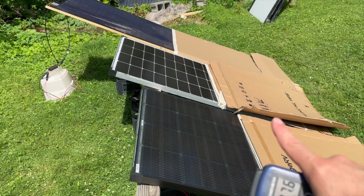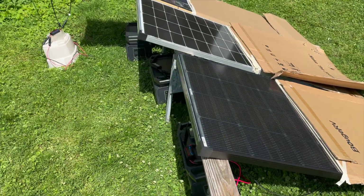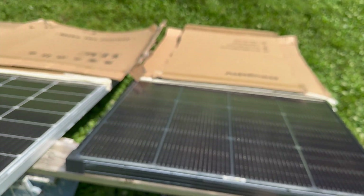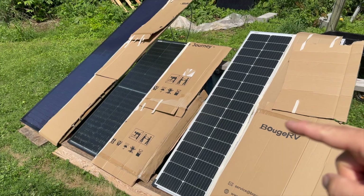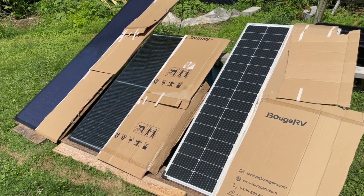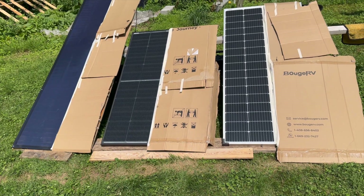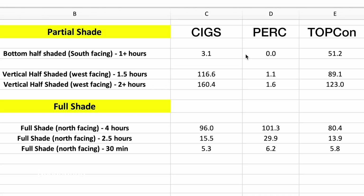For the shading test, I covered exactly half of each panel. The irradiance meter reads just under 1,000 watts per meter squared with the sun not hitting at a perfect 90 degrees. When shading the bottom half of each panel, the CIGS panel produced about 3 watt hours — a number I'm a bit skeptical of, though the test seemed correct. The PERC panel made zero watt hours. The clear winner was the Topcon panel, which made 51 watt hours with the bottom half shaded.